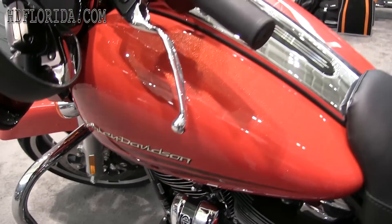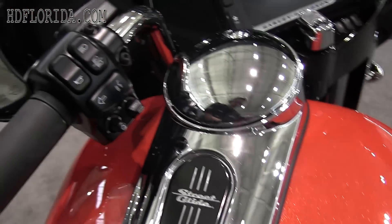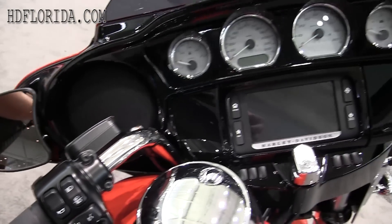Look at the sparkle in that paint — this paint is awesome. You guys, you got to head down to the dealership as soon as you can. We've got these coming into stock ASAP, so let's get down here and check this out.